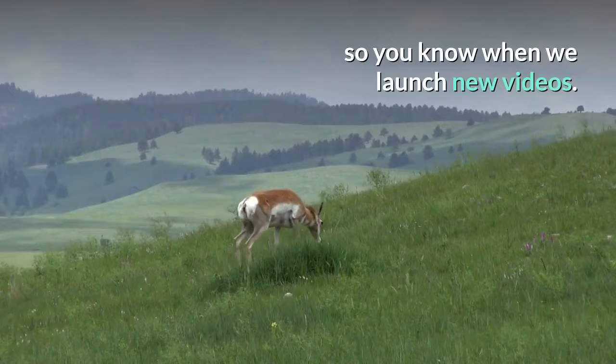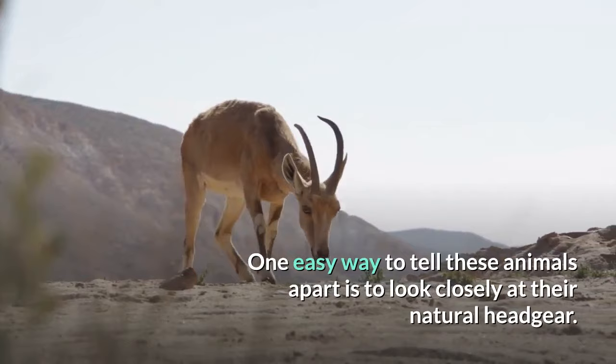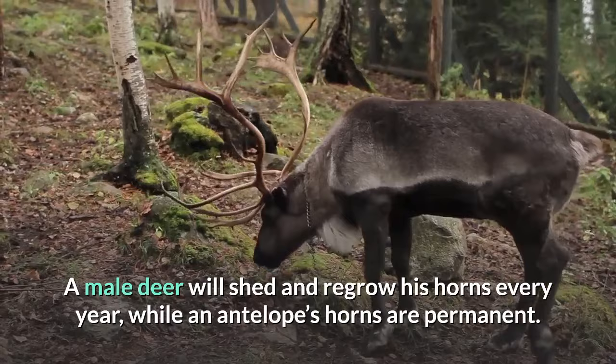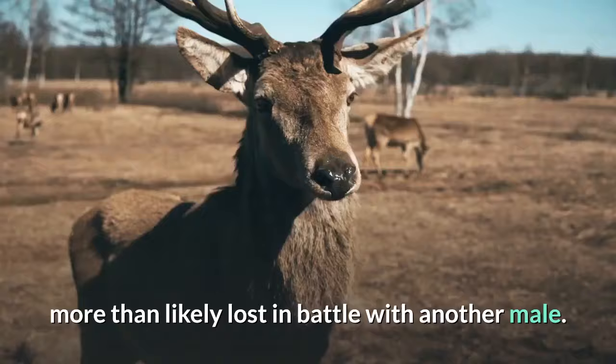Horns or antlers? One easy way to tell these animals apart is to look closely at their natural headgear. Both male and female antelope grow one set of permanent horns, which may be straight, ridged, curved, or twisted. A male deer will shed and regrow his horns every year, while an antelope's horns are permanent. Many a time I have been on game drives and seen antelope with broken horns, more than likely lost in battle with another male.